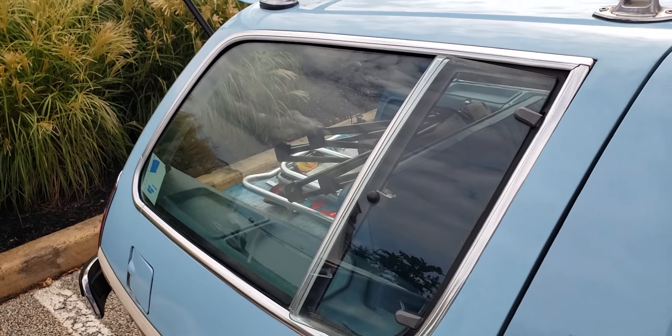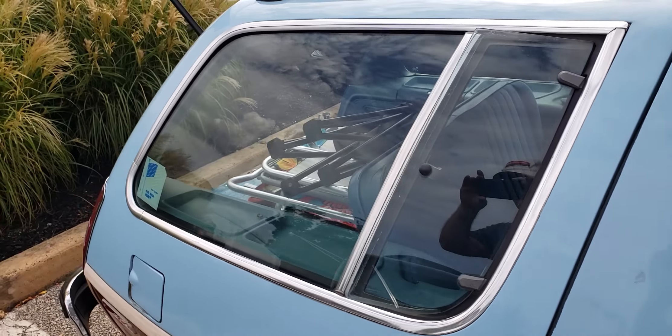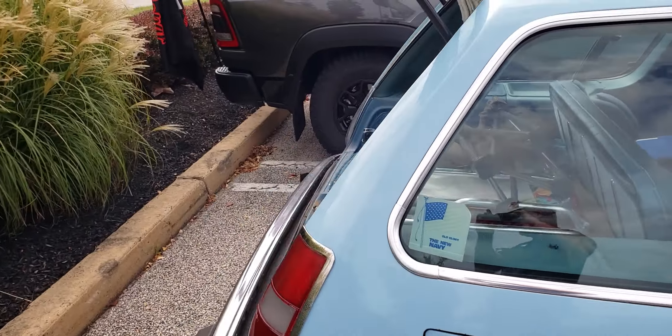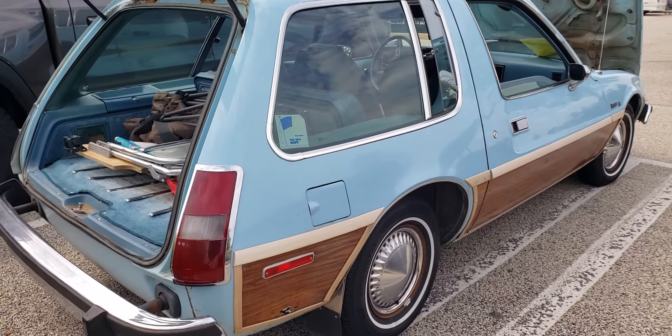Check out that back window — it's got a little vent that opens up. That I never realized. Pretty neat.